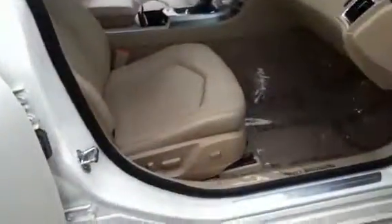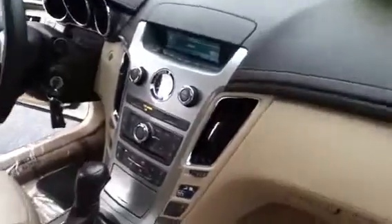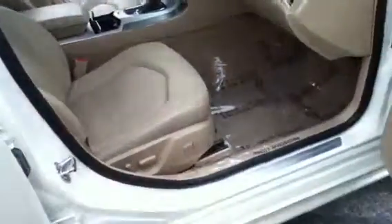It also has the tan interior with the cocoa trim accent and chrome. Power seat on the passenger side. You can see the seating is a sport bucket seat. This has eight airbags.